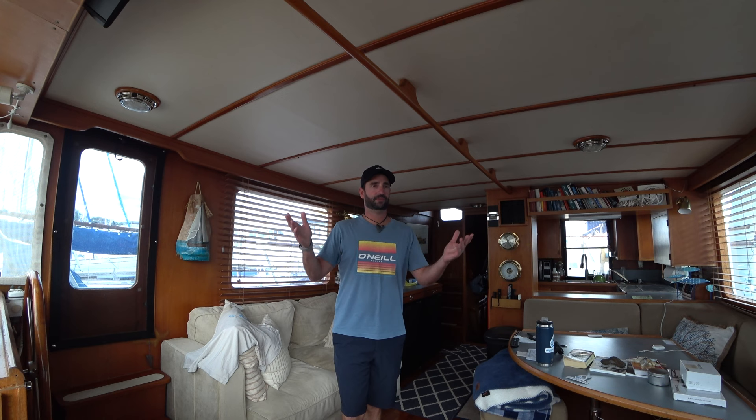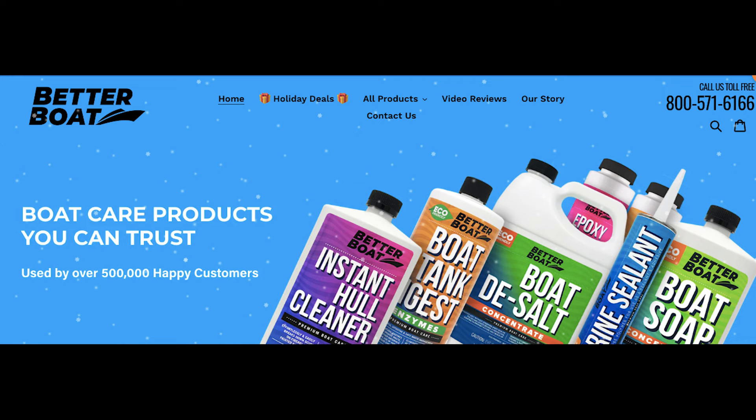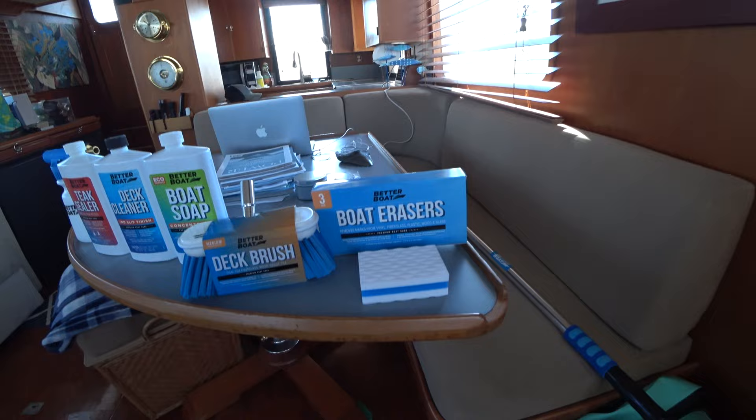That comes to about $508 a month for my insurance. One thing to keep in mind is that your insurance provider will require an out-of-the-water survey done every several years before they will renew your policy. It's best to plan that for when you're doing your routine out-of-water maintenance — your bottom job, whatever you need done — so you don't have to pay an additional cost just for an insurance survey. The last time I had an out-of-water survey it was around $500 to $600.